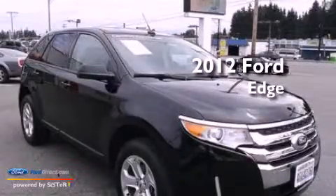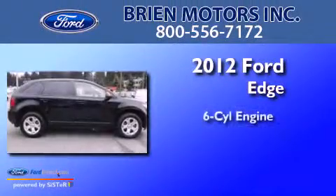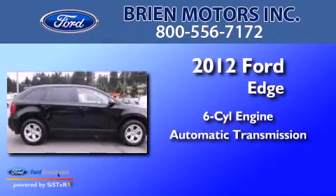This is a 2012 Ford Edge. It has a six-cylinder engine and an automatic transmission.